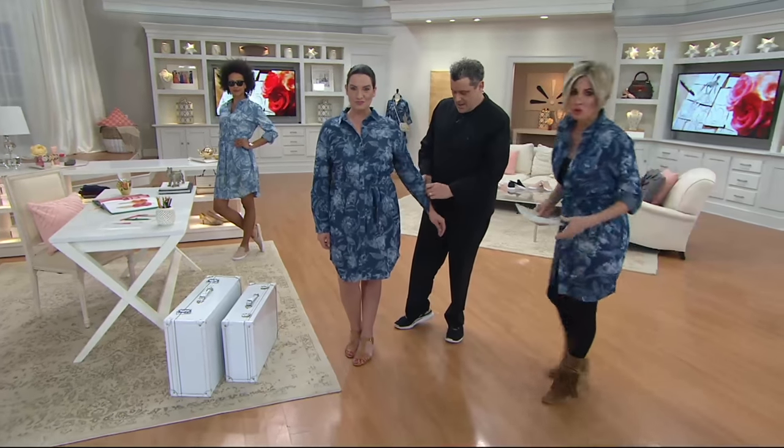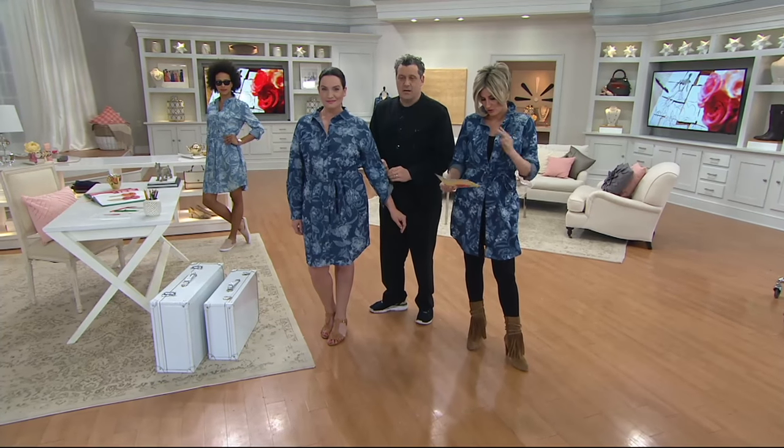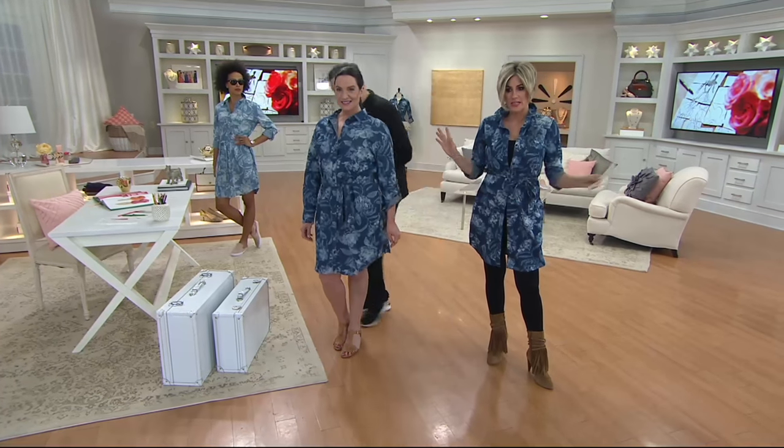It is a floral chambray shirt dress. Two colors — I'm in dark, Adrian's in light. Numbered sizes. Forget about it. The end.